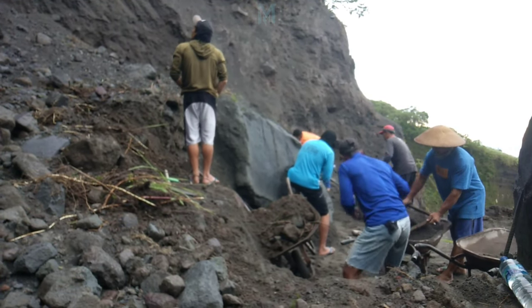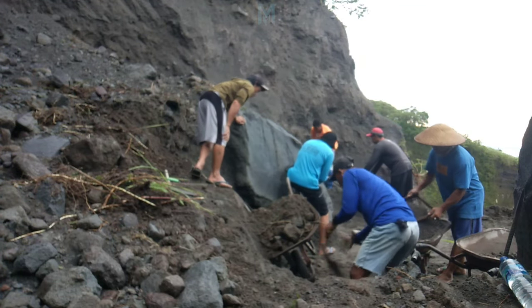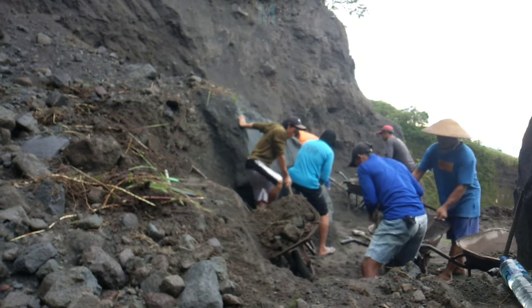Hey there! I just wanted to let you know that we've noticed some soil, roots, and grass that need to be removed from the left side of the landslide affected area.